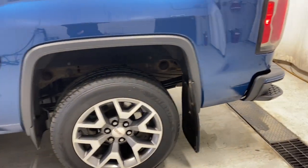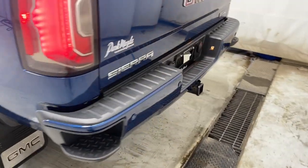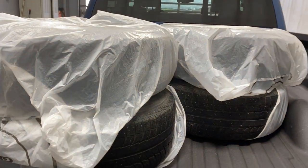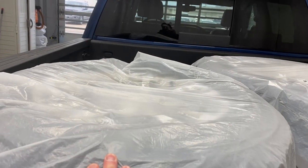Mud flaps, tailgate step, trailer tow package, All-Terrain badge on the right. Opening up the tailgate, we have an extra set of tires with rims on them as well.